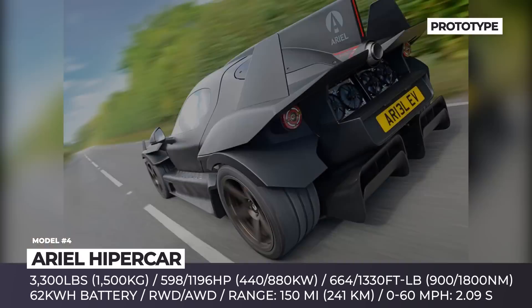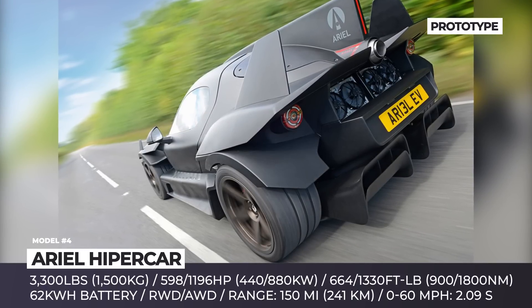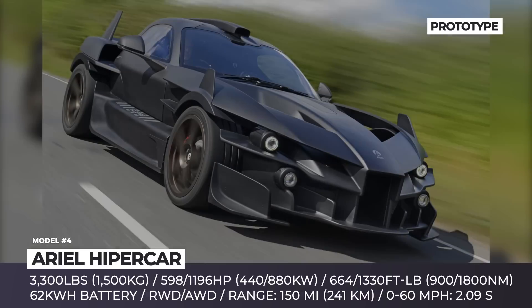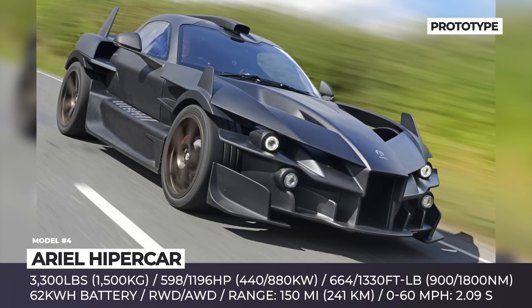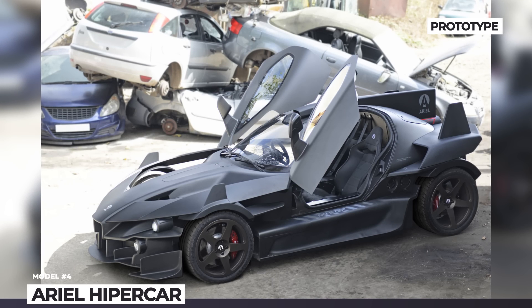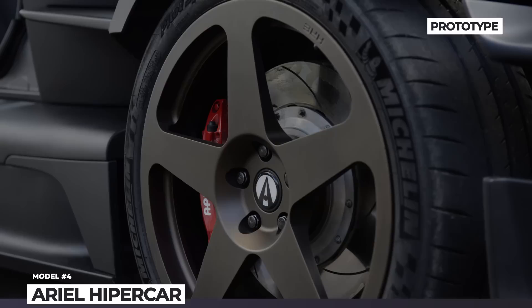The chassis and subframes are made of aluminum, contributing to a total weight of 3,300 pounds. Power comes from a dual or quad motor drivetrain paired with a 62 kWh battery. In its top configuration, the Hypercar peaks at 1,196 horses and accelerates to 60 in 2.09 seconds. Another unique feature is its Cosworth-developed turbine range extender that generates 47 horses and recharges the battery on the go.